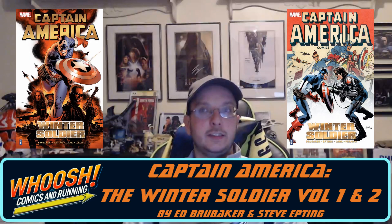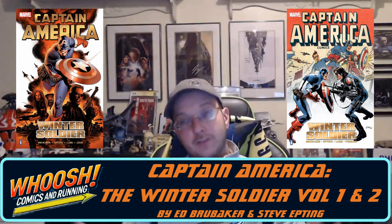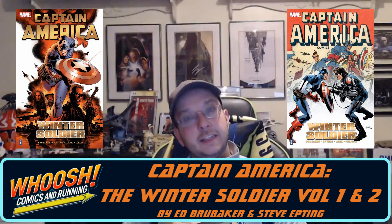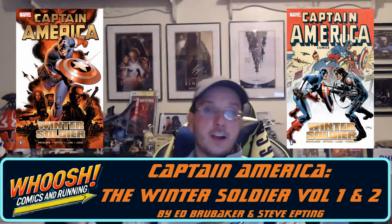So with that, the first book I'm going to recap for you is a Winter Soldier related title. It's Ed Brubaker's 2004 Captain America run, volumes one and two, where he brought in and introduced a character called the Winter Soldier. So we'll be discussing that.